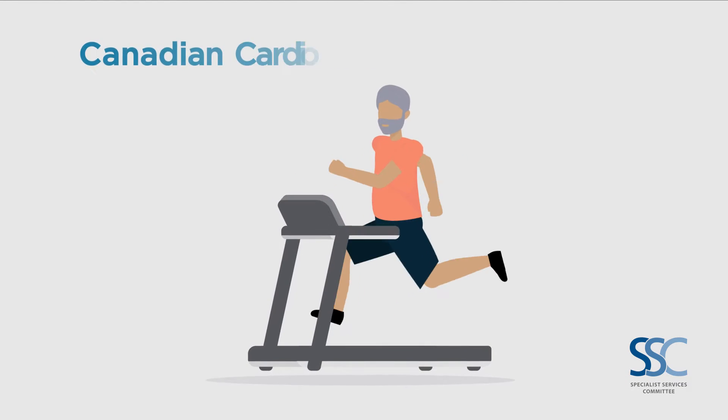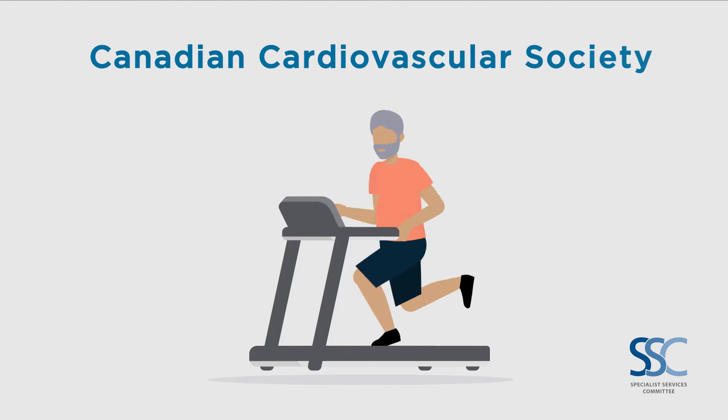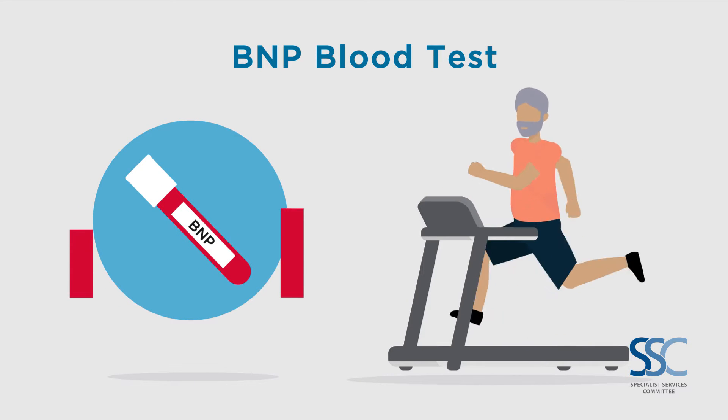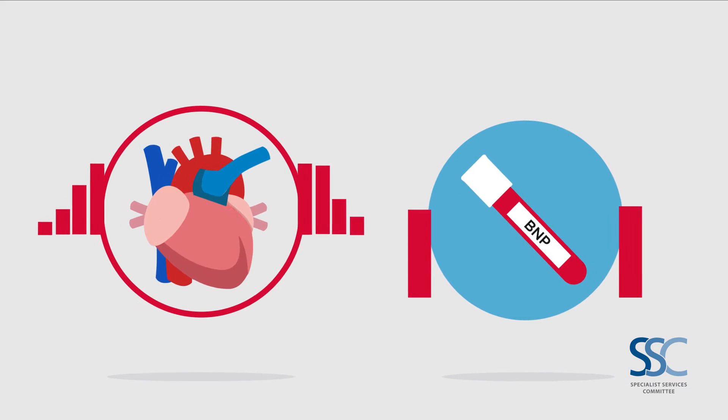Based on age or medical history, the Canadian Cardiovascular Society may recommend a blood test called BNP. This blood test measures the level of BNP hormone in your blood and tells us how your heart is functioning.